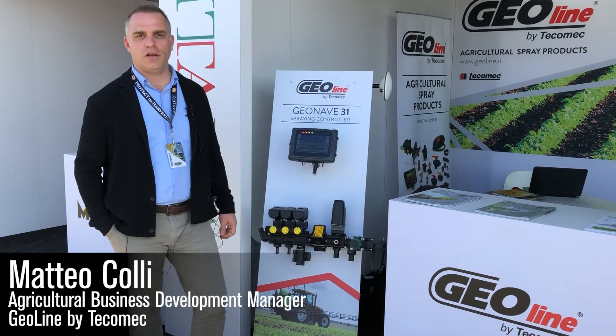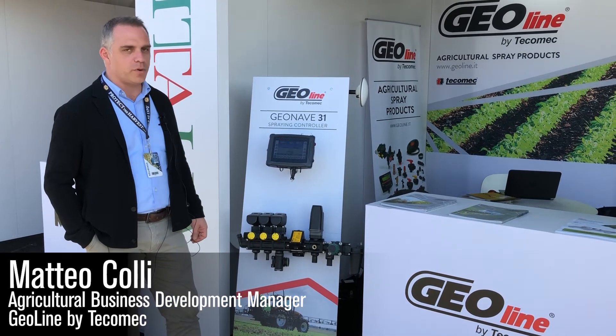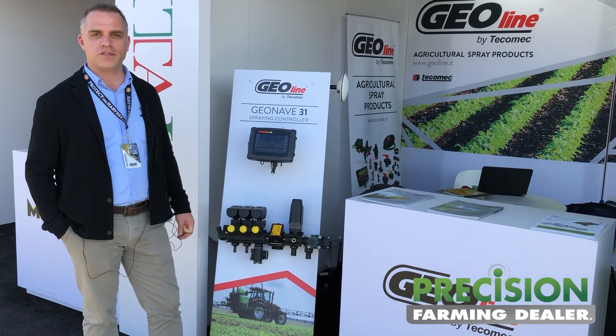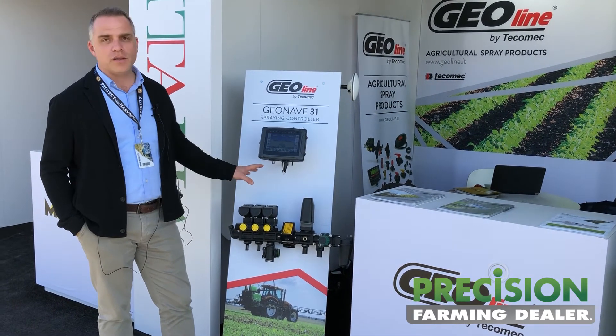Hello, my name is Matteo Colli. I'm the Business Development Manager at Tecomac Geoline. Tecomac is an Italian company producing components for sprayers, especially crop sprayers and orchard sprayers. We are here in Tulare, California at the World Ag Expo to present our new products.